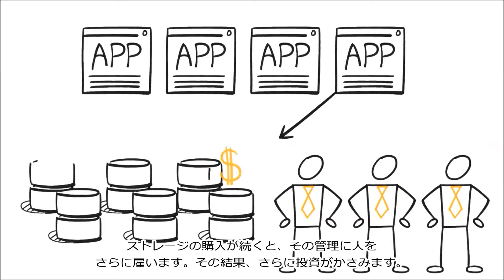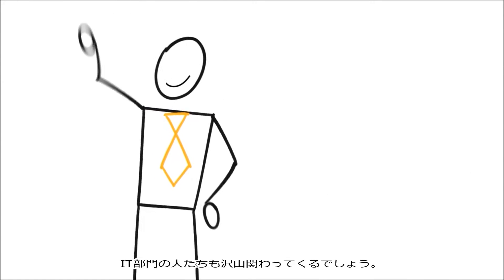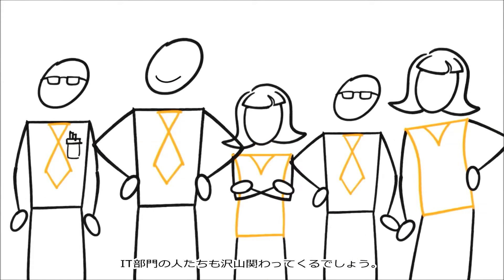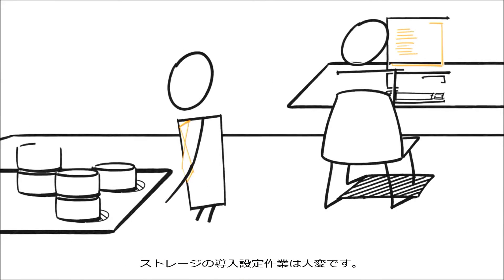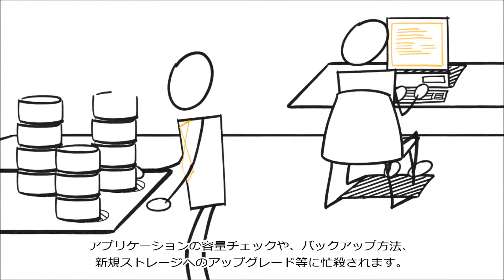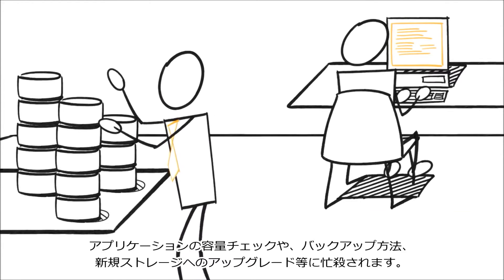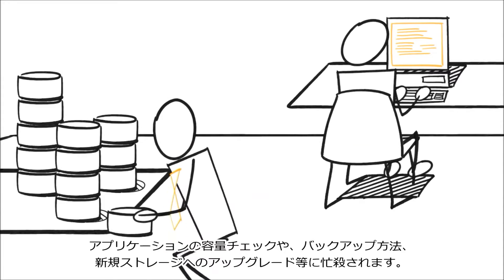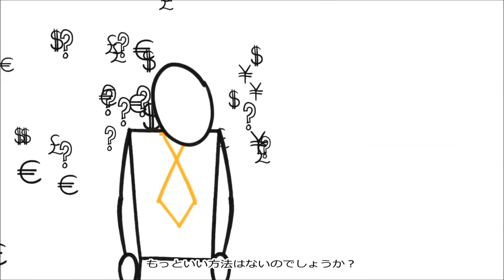Then you have to buy even more to back it all up. You probably have a bunch of IT guys — they're busy setting up and configuring that storage when you buy it, making sure your applications have enough of it, and figuring out how to back up all that data.